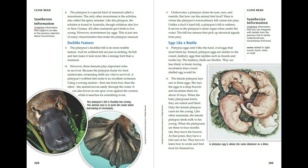The platypus is a special kind of mammal called a monotreme. The only other monotreme is the echidna, also called the spiny anteater. Like the platypus, the echidna is found in Australia, though echidnas also live in New Guinea. All other mammals give birth to live young. However, monotremes lay eggs. This is just one of many characteristics that make the platypus unusual.